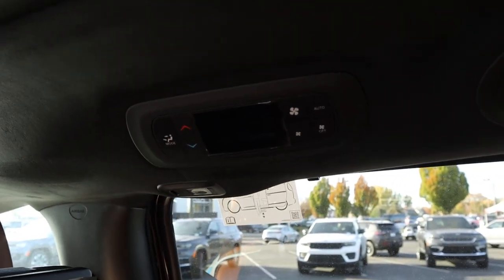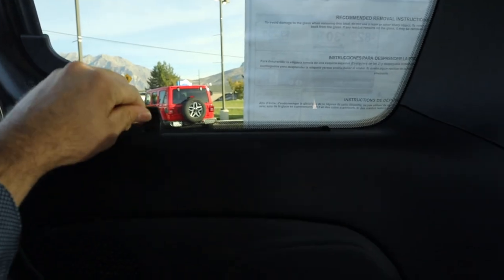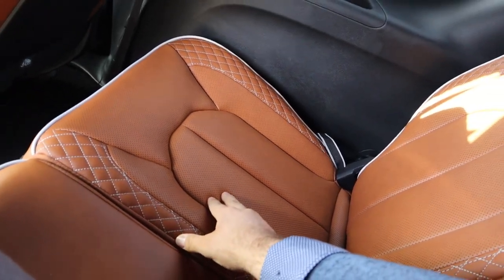We also have our own climate zone in the rear, and headroom back here is also good. In the third row, I'd say you could comfortably fit adults back here. We get sun shades here in the rear as well. Look at these seats in the back — they're just as nice as the second row, so I think it's cool that they didn't cheap out on those. Headroom back here is good too.